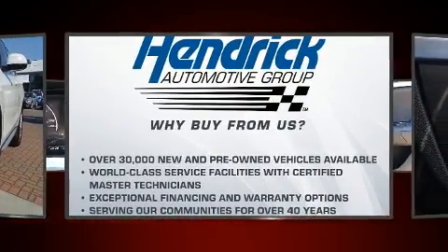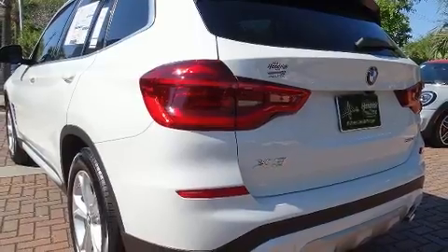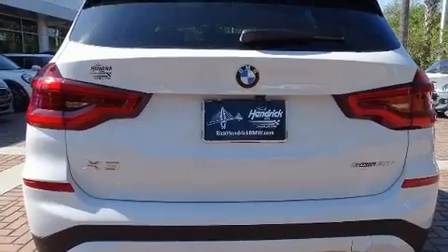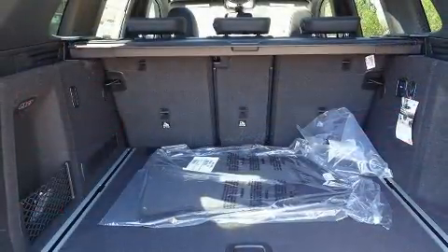Top features include heated front seats, voice-activated navigation, a built-in garage door transmitter, heated steering wheel, turn signal indicator mirrors, remote keyless entry, rear wipers, and cruise control.